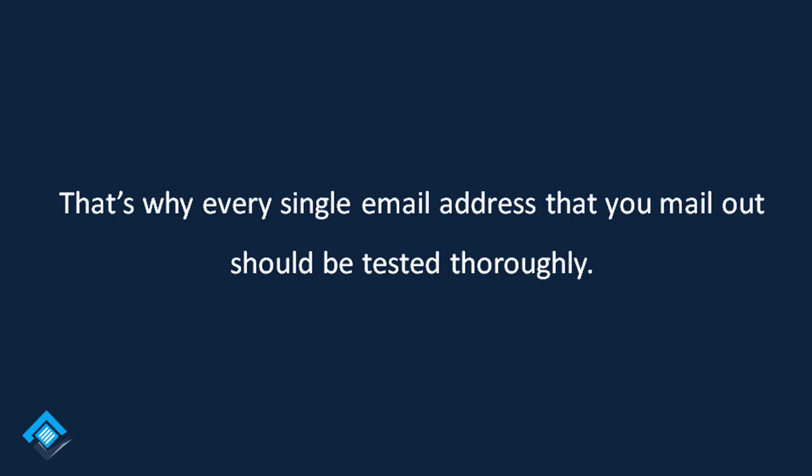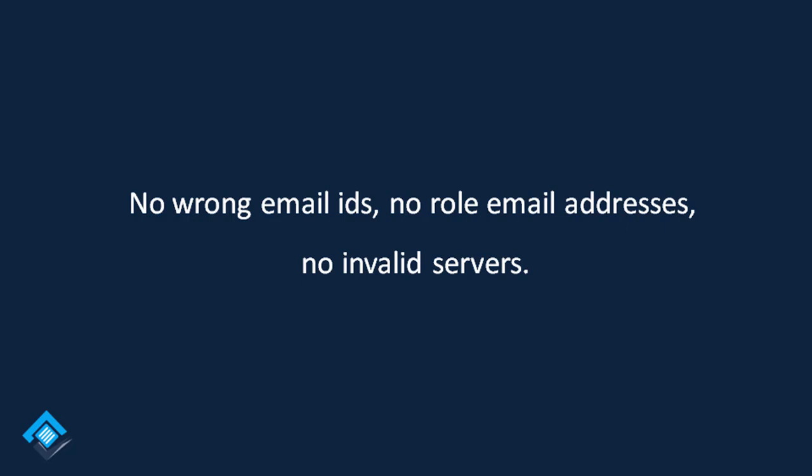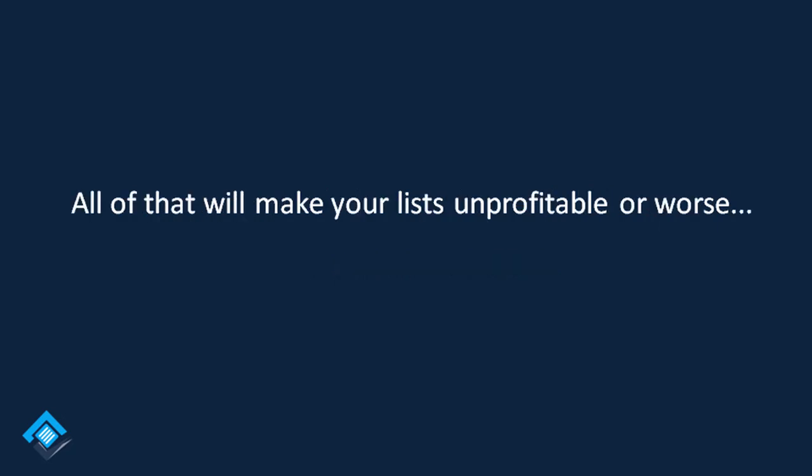No wrong email IDs, no role email addresses, no invalid servers — all of that will make your list unprofitable, or worse.